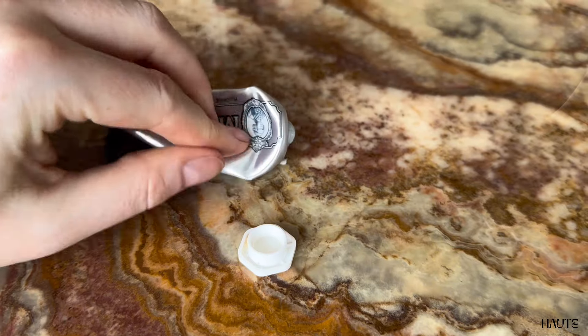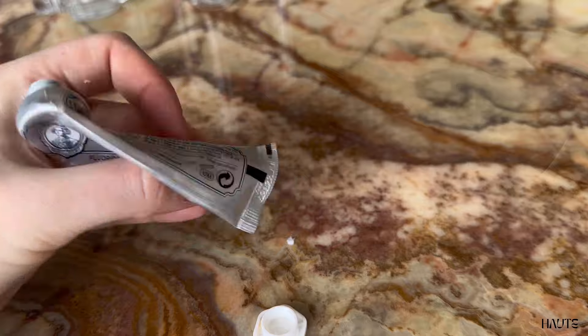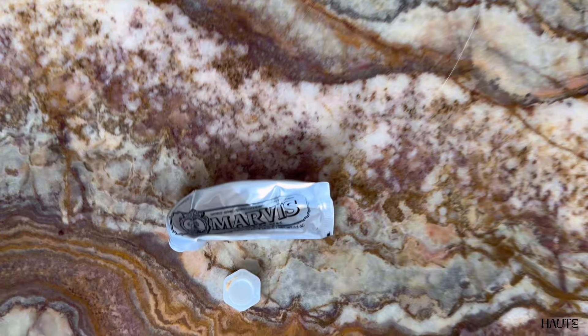Marvis is that kind of brand that you know you get quality, so I am a loyal customer of theirs. This toothpaste also has a whitening formula and a very fresh minty smell.